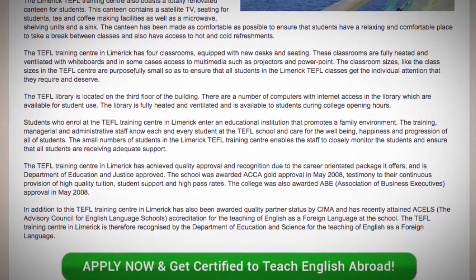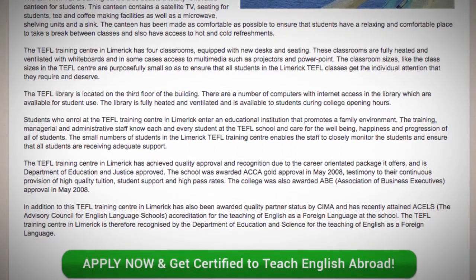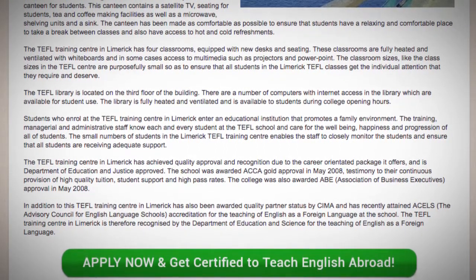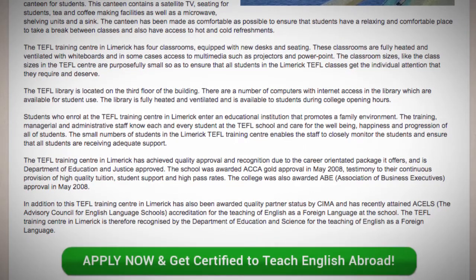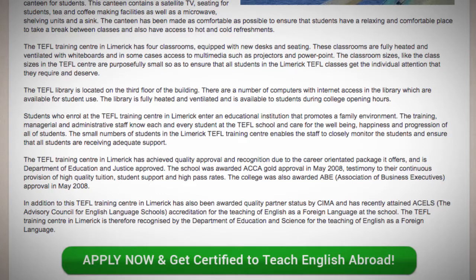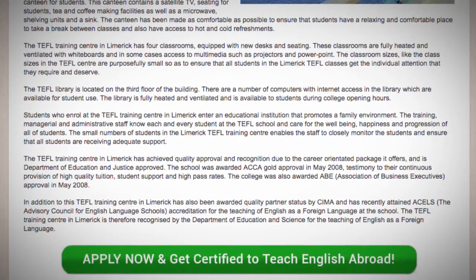In addition, the TEFL Training Center in Limerick has also been awarded quality partner status by CIMA and has recently attained ACELS, the Advisory Council for English Language Schools, accreditation for the teaching of English as a foreign language at the school. The TEFL Training Center in Limerick is therefore recognized by the Department of Education and Science for the teaching of English as a foreign language.